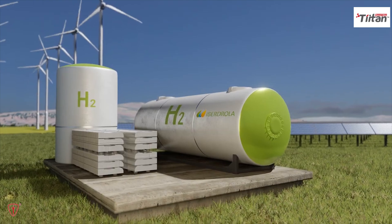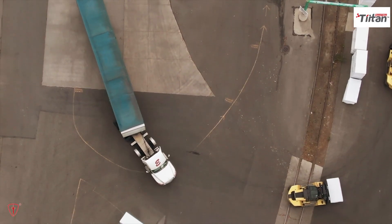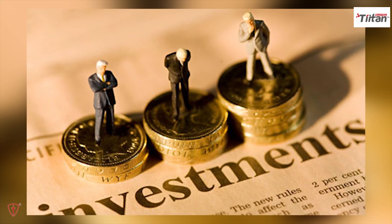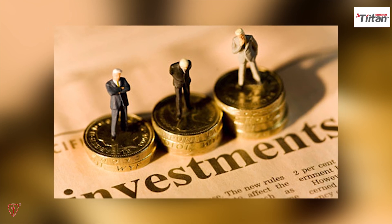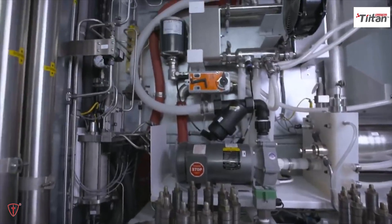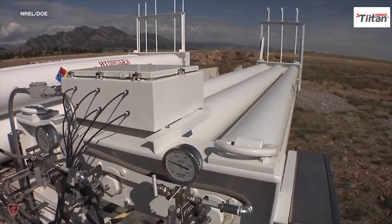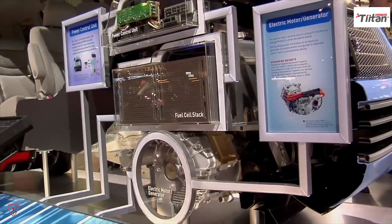Both costs are predicted to decrease by another 60–70% before the end of the decade. Hydrogen fuel cells will become more affordable as their use in trucks and other applications expands. Many experts agree that these developments cannot take place without some level of government investment and legislation. Therefore, the main objective is to lower the cost of green hydrogen to the point where it begins to replace fossil fuels. If we are serious about decarbonization, governments have already begun to take action, and hydrogen will become a very important part of our lives.